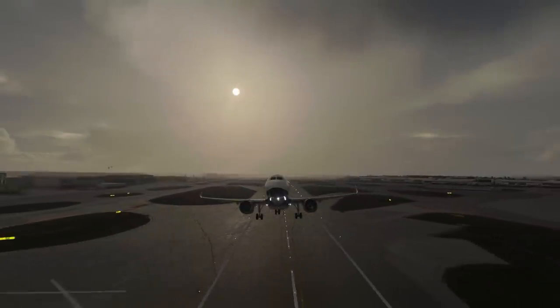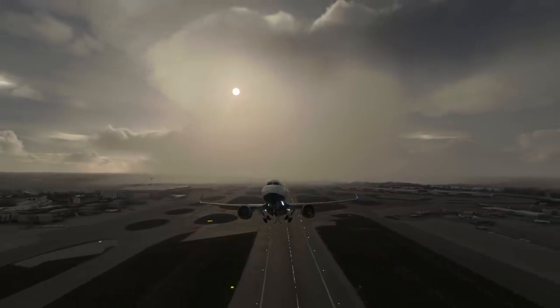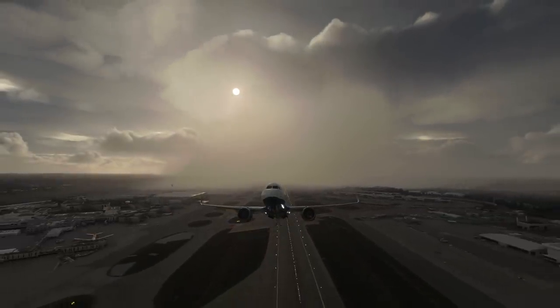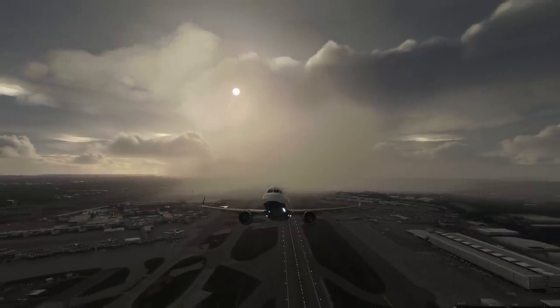In that phase, officially called a critical phase of flight, the flight crew usually focuses on flying the aircraft, handling cabin requests later. Little did they know that the information the cabin held would have been of great importance.